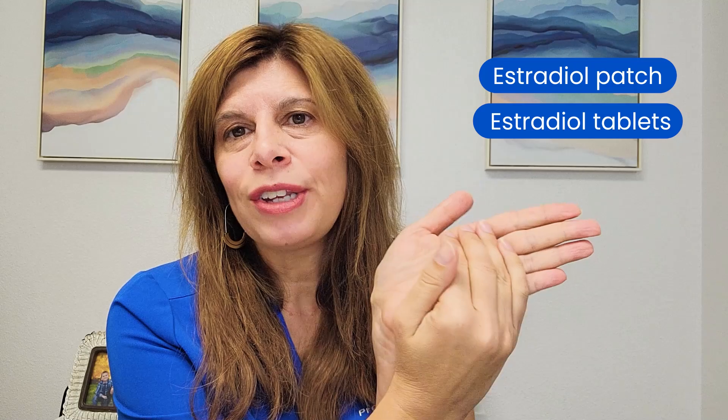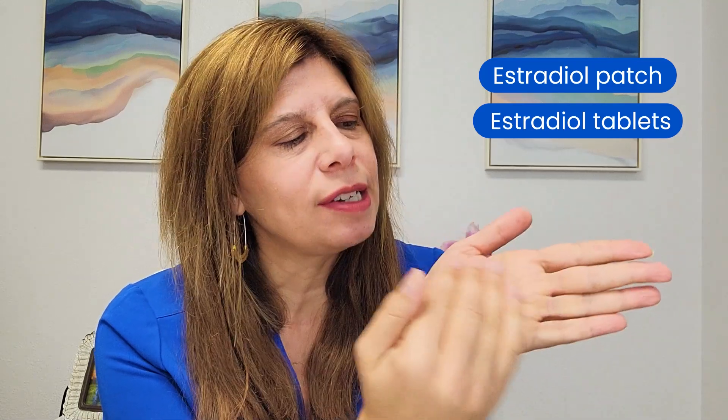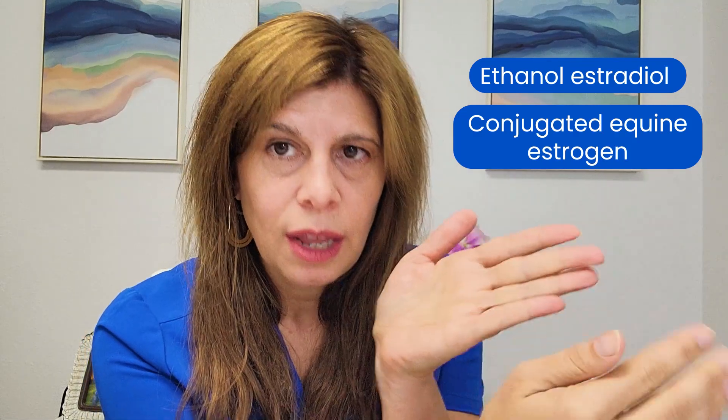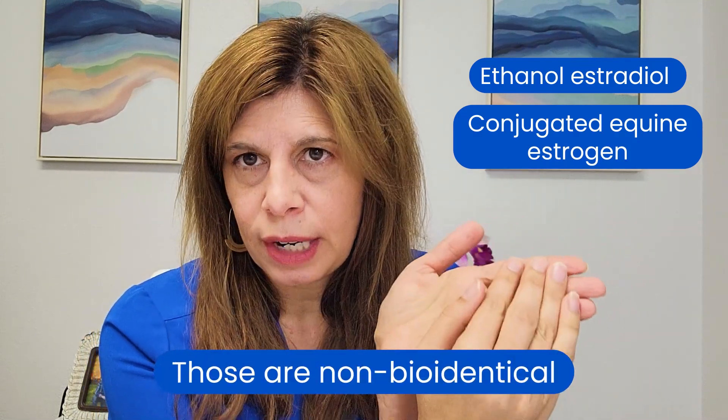So if you're trying to replace estradiol, then you're giving the patient estradiol. For example, if I want estradiol because I'm in menopause, then I need to be given a prescription that says estradiol patch or estradiol tablets. That's how I know it's actually bioidentical. It doesn't say ethinyl estradiol or conjugated equine estrogen — those are non-bioidentical.